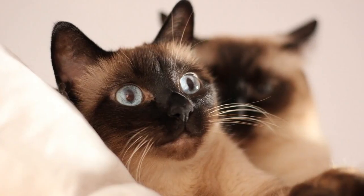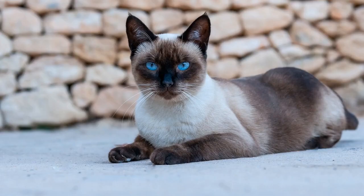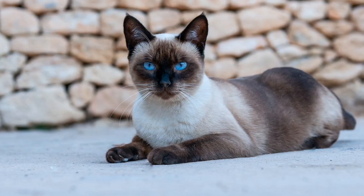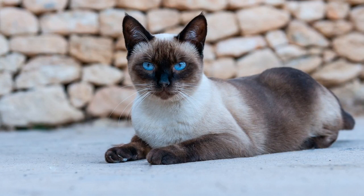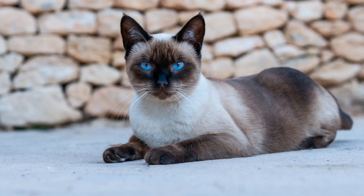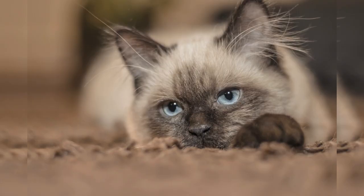Moving on, we have the elegant Siamese cats. With their striking blue almond-shaped eyes and color-pointed fur, Siamese cats are undeniably captivating. They are highly vocal and love engaging with their human companions. Did you know that Siamese cats have inspired many famous fictional characters, like the mischievous Si and Am from Disney's Lady and the Tramp?